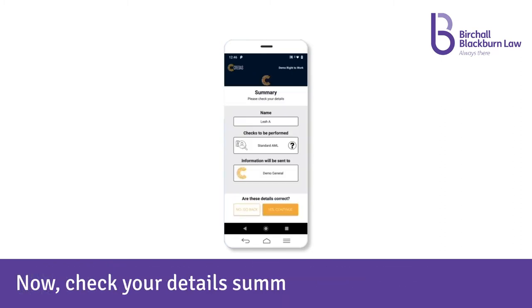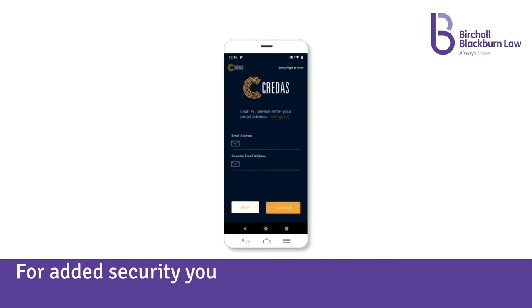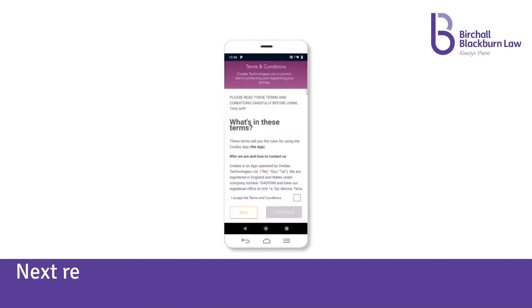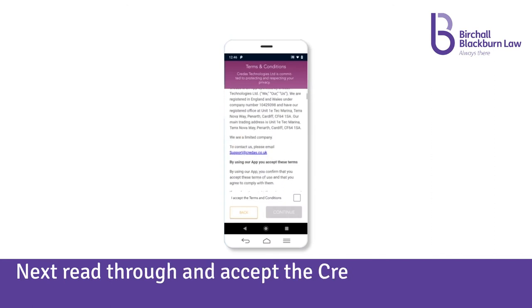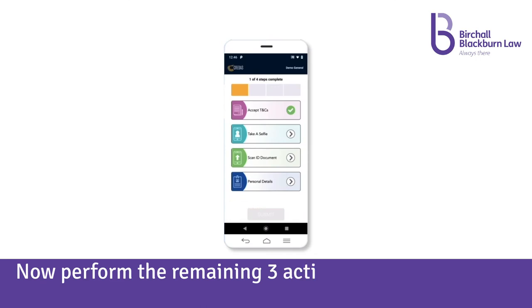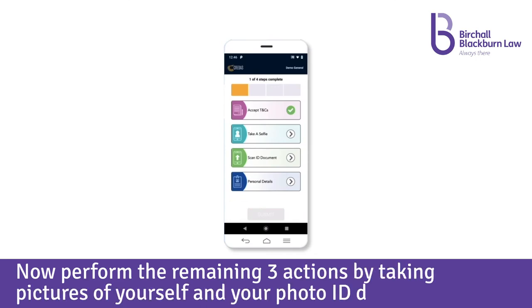Now check your details summary. For added security, you will be asked to input your email address twice. Next, read through and accept the Credas terms and conditions. Now perform the remaining three actions by taking pictures of yourself and your photo ID document.